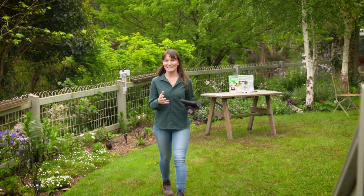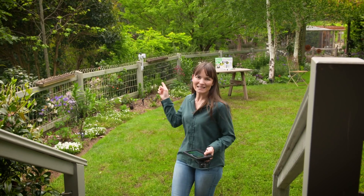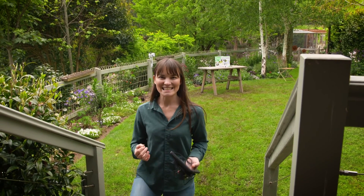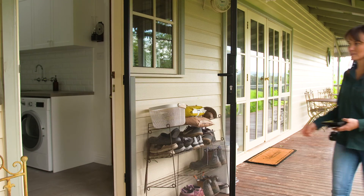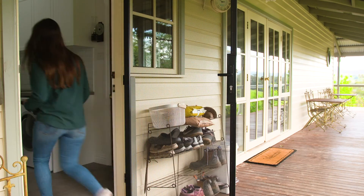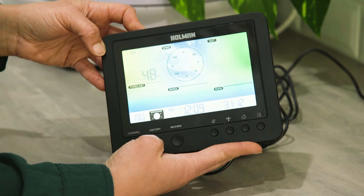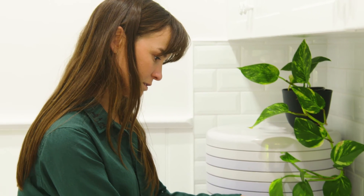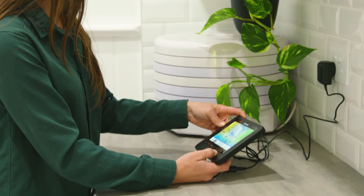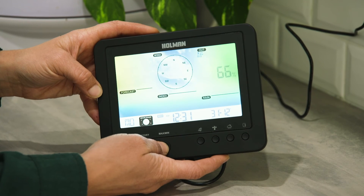The data display can be kept indoors where we can easily monitor it, and all the information is transferred from the weather vane. As you can see here, the forecast for the next few days is looking really good with very little rain, and I know to check in on my dry sensitive plants over the next few days — this way I'm not over watering or wasting water in the garden.